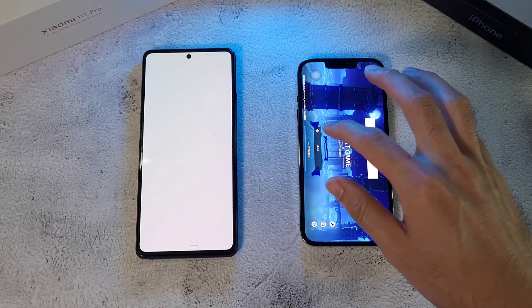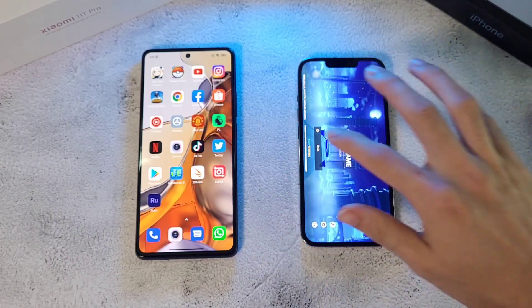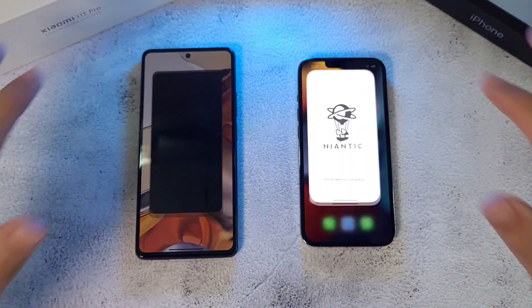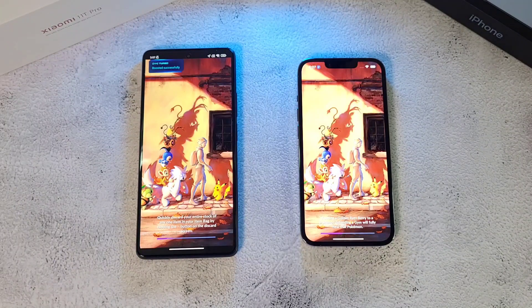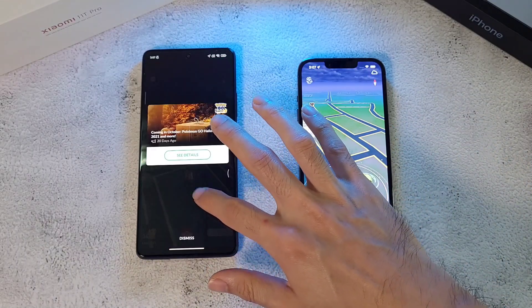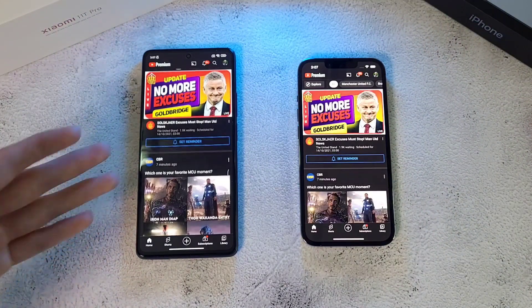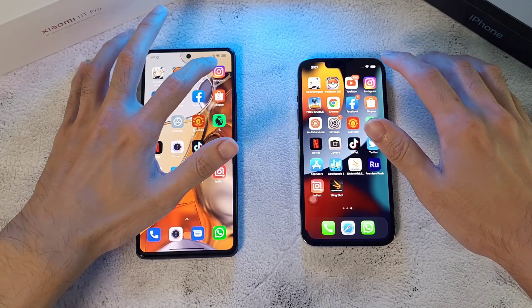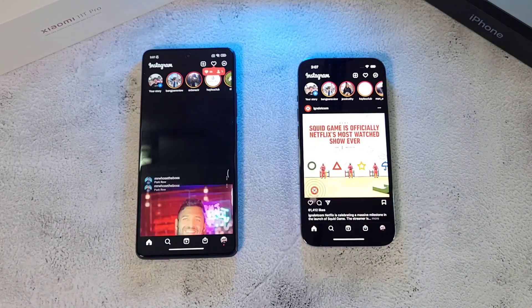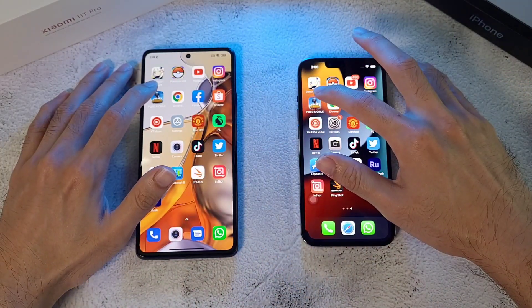The iPhone 13 Pro is faster with the 11C right behind it — quite some distance actually. Moving on to Pokémon Go, the 13 Pro wins that round as well. On to YouTube, faster again on the 13 Pro. On to Instagram, about the same — though the 13 Pro was just slightly behind.